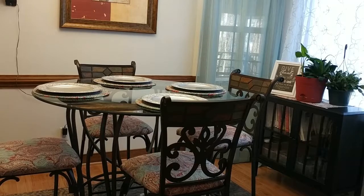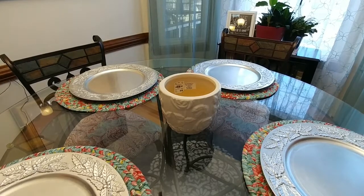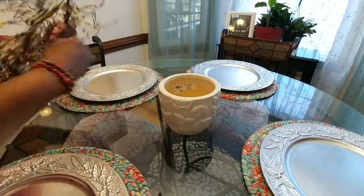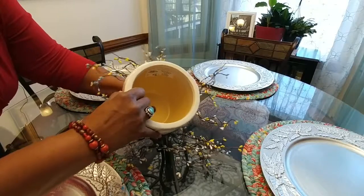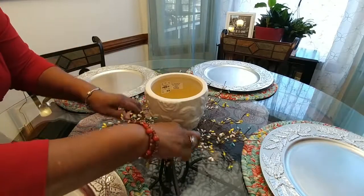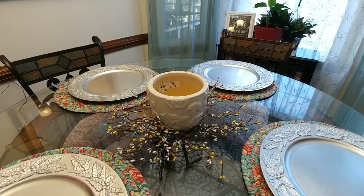Now let's look at what's going to go in the middle. I'm bringing you in closer. The first thing I want is something to go around this pot. I have pit berries from the pit berry farm, and I'm going to take these cuttings and sit them in the center right there so that the pot fits right in around those pit berries.